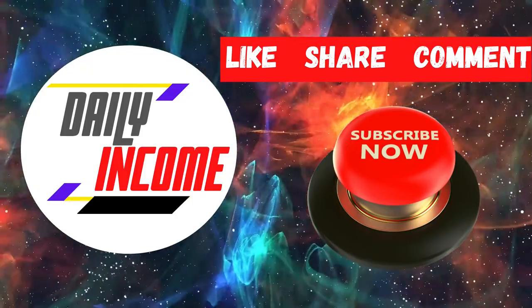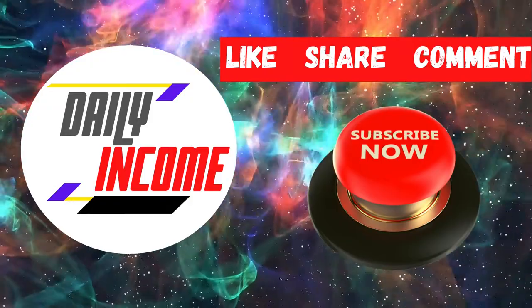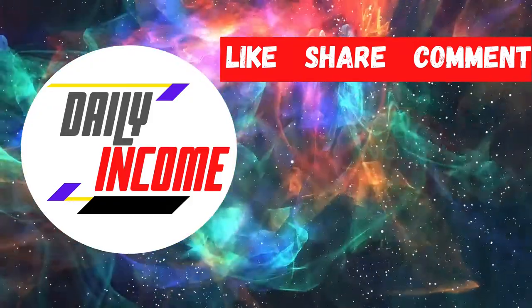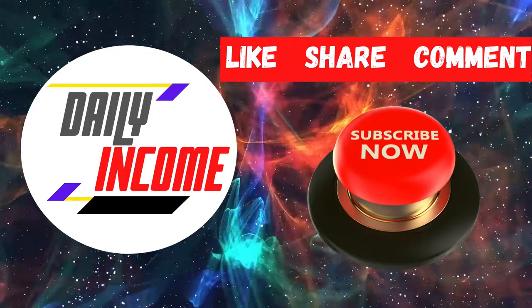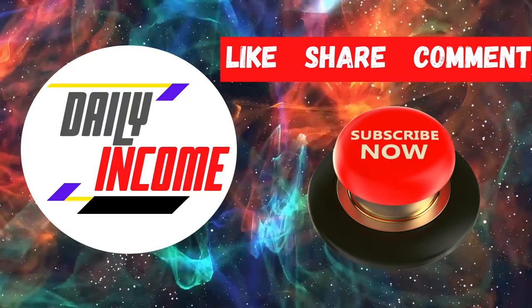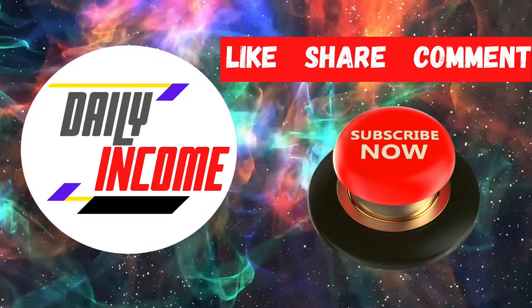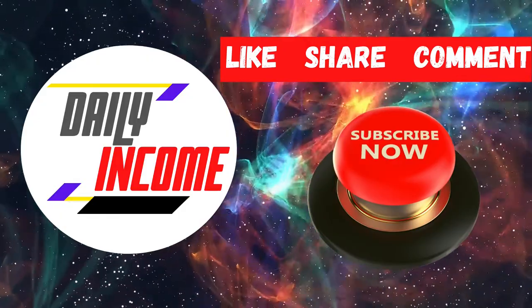Make sure to subscribe to this channel and don't forget to click on the notification bell so whenever we upload a new video on how to make money online, you will be updated and can start making things happen. Also please give this video a big thumbs up, and if ever you have any concerns, questions, or opinions about the video, don't be shy and just leave a comment down below.